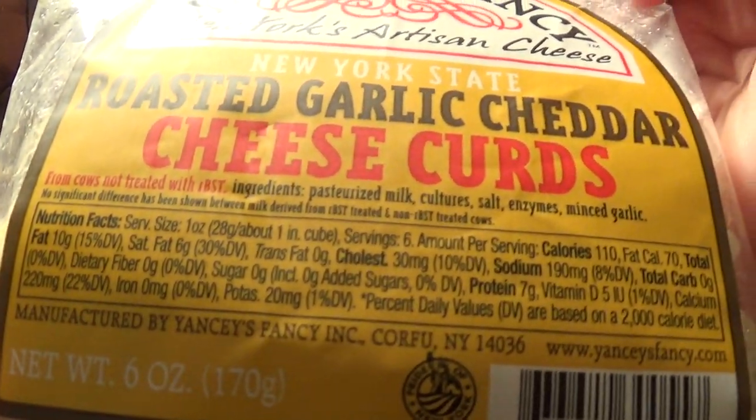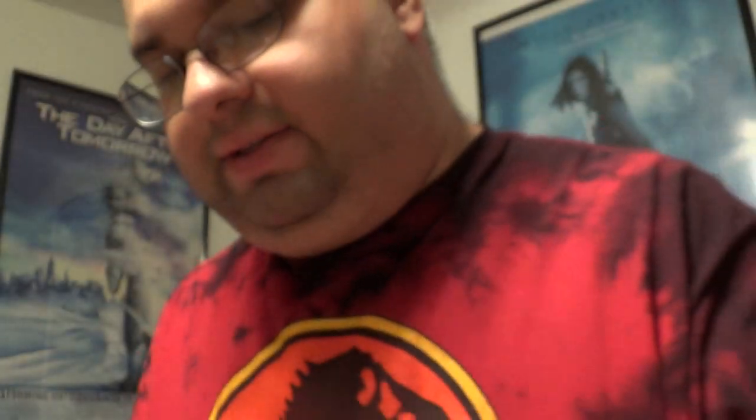We had a little hard time seeing that. Nice nutrition facts and ingredients. They just had the garlic ones — they have a couple of flavors normally, but they are out of it.